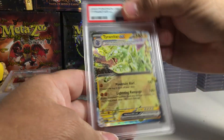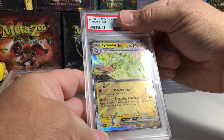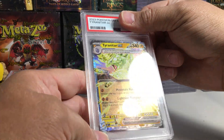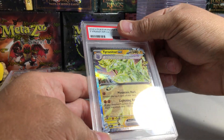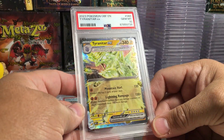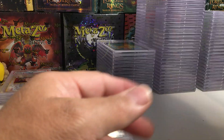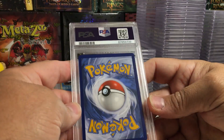That one looks really good on the back. Tyranitar EX from Obsidian Flames. Looks like a 10, looks like an easy 10... yeah, that one got a 10. I don't even know why I sent that in — it's not a special illustration rare or full art or anything.